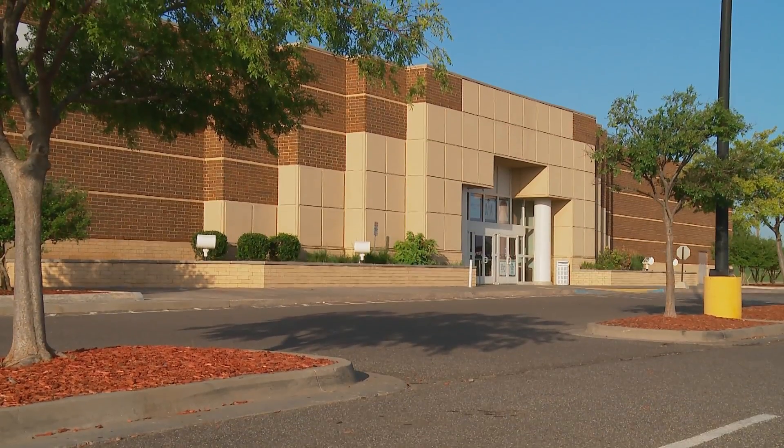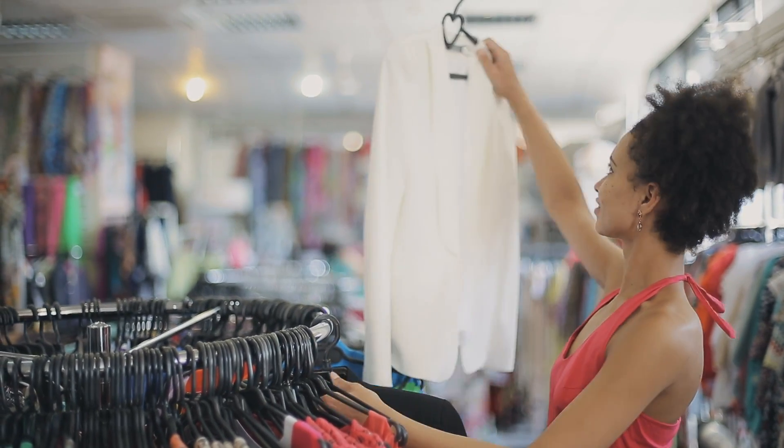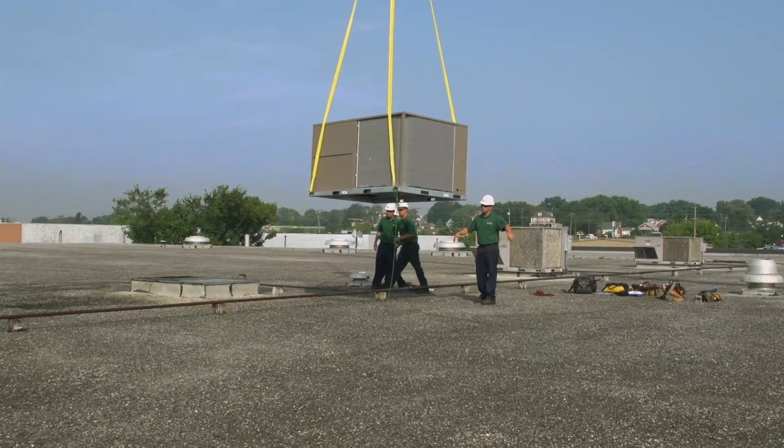Today, smart buildings using smart HVAC equipment deliver more reliable, efficient facilities. That's why building owners and facility managers expect optimal performance from their equipment.